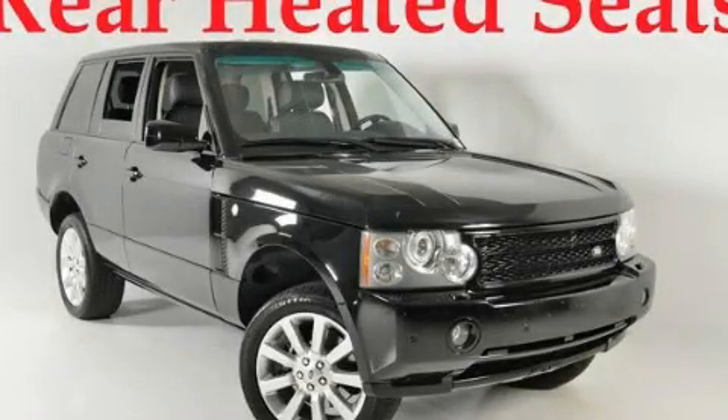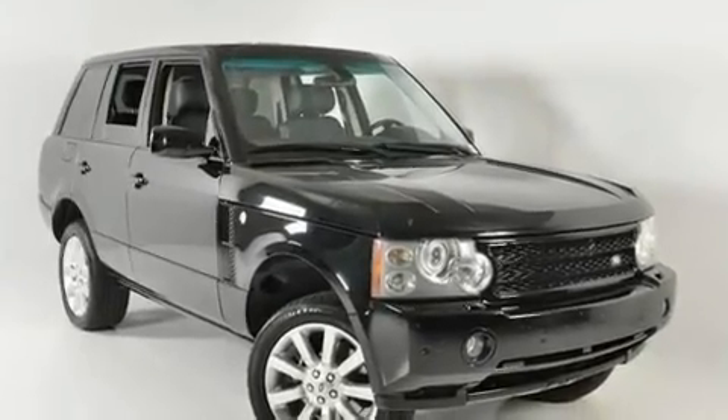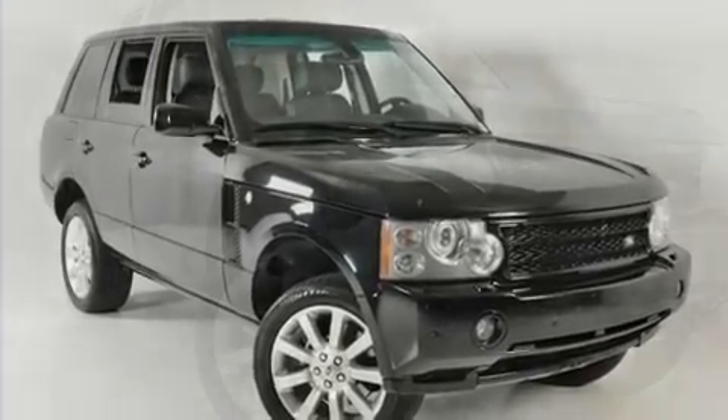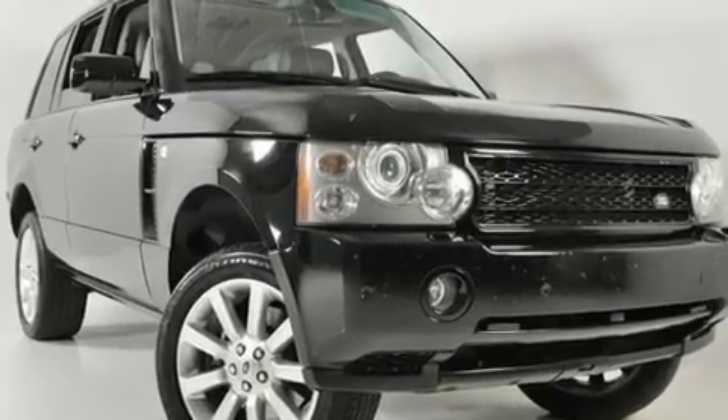This is a 2006 Land Rover Range Rover, a drive in shape that provides endless luxury. It has a 4.2 liter 8-cylinder engine, a 6-speed automatic transmission, and 4-wheel drive.